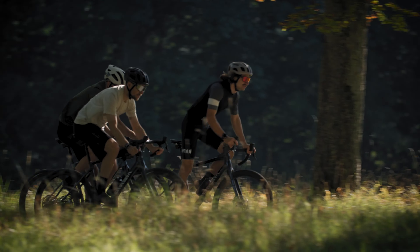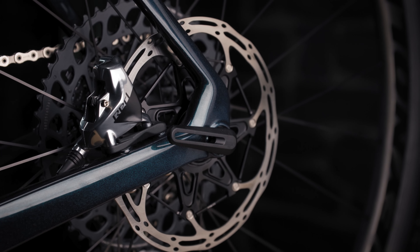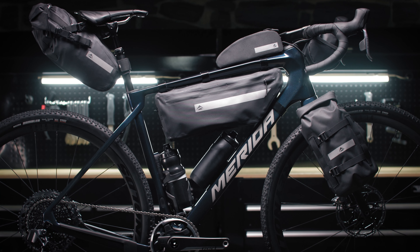To complete the overall package, the new Silex will be equipped with 180 mm rotors in the front and the rear. This ensures exceptional braking performance, even when the bike is fully loaded with bags and gear.